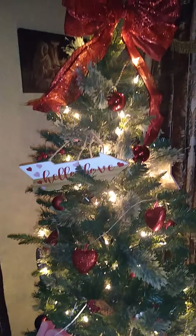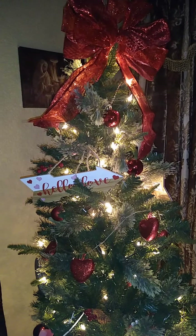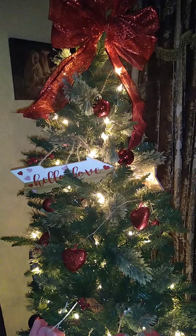I pictured in my mind this morning a Valentine's Day tree, and we made it come to life.